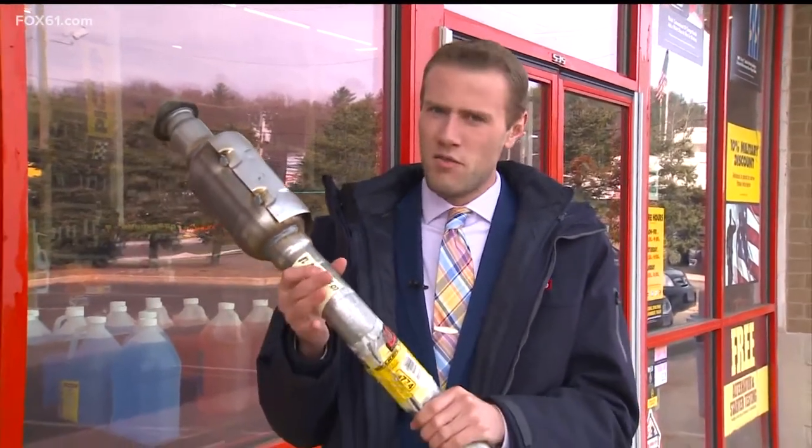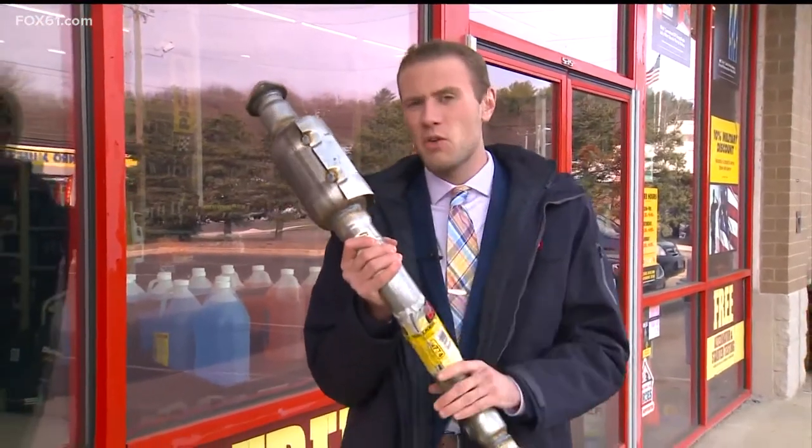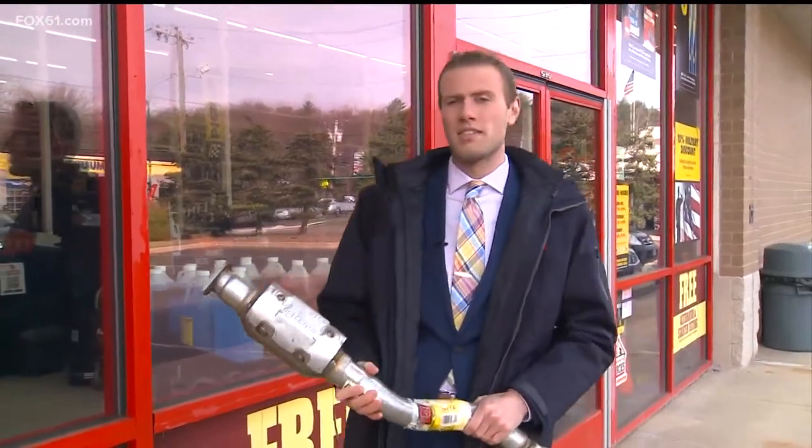Ben and Jen, this is a catalytic converter. It sits underneath your car and it has a lot of value to it — value that criminals can see, and auto shops like this one are having to replace.